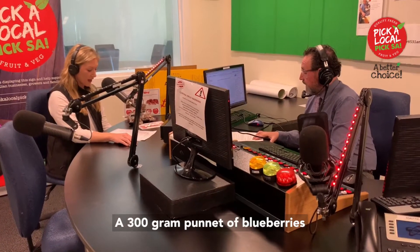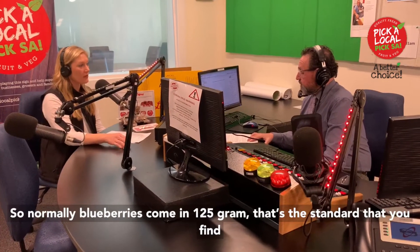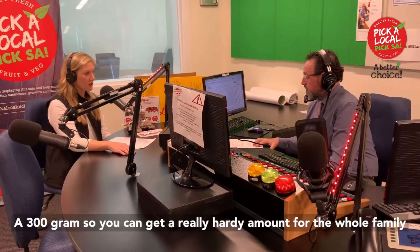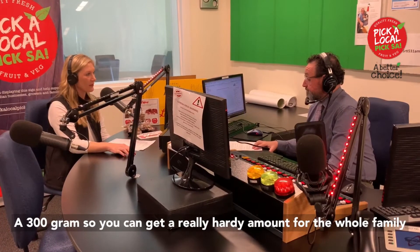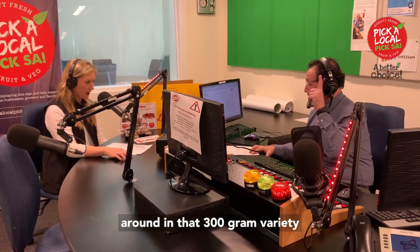A 300 gram punnet of blueberries — normally blueberries come in 125 grams, that's the standard you find. Driscoll's are now packaging at 300 grams, so you can get a really hearty amount for the whole family. It's not just one per person — you can share your blueberries around in that 300 gram variety.